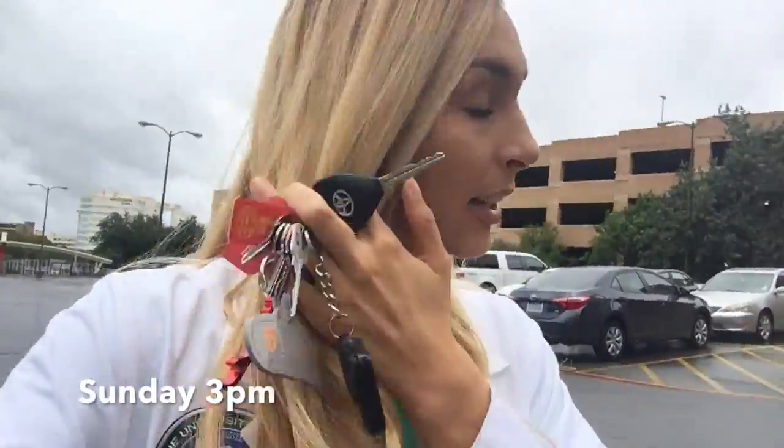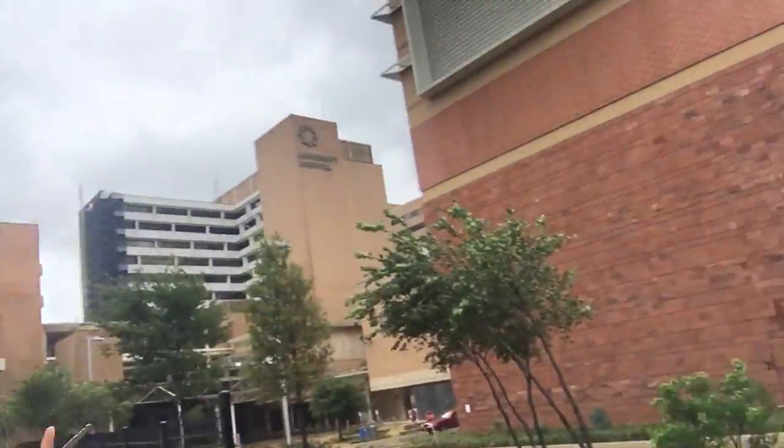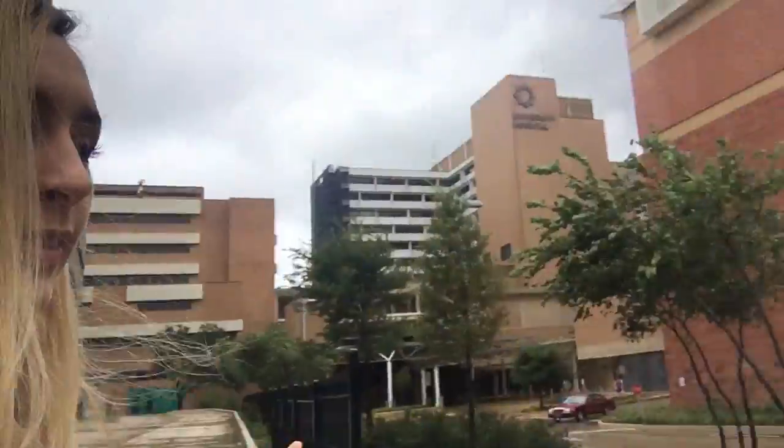Hey guys, welcome to another vlog. I am on my way to the ER right now because I am shadowing my preceptor, which is a program that my school set up with the hospital so that throughout MS1 and MS2 year we get to shadow a certain preceptor. Mine just happened to be an ER doctor, so I'm on my way.